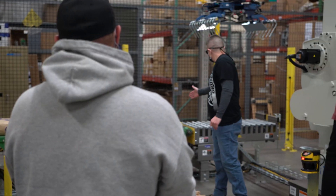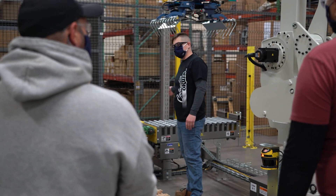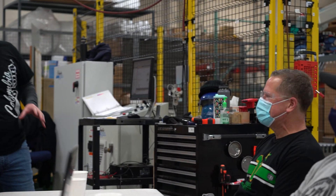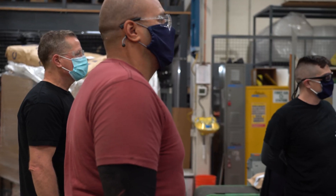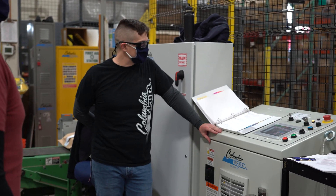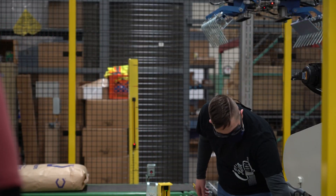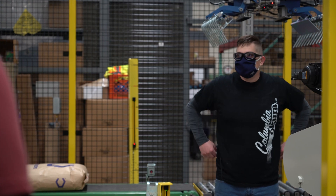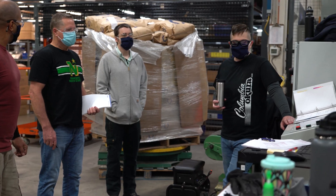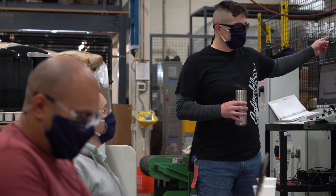Another element that separates Columbia-Cura from many smaller integrators is our commitment to assemble, program, and test every palletizing system produced within our factory. This totally reduces client risk by allowing us to complete these activities without disruption to our client's production, while proving out system speed and pattern quality prior to the system leaving our premises. Every system undergoes a factory acceptance test with client products, and we encourage customers to visit the factory to witness testing firsthand. In the COVID environment, we also offer complete virtual factory acceptance tests via recorded and live video.